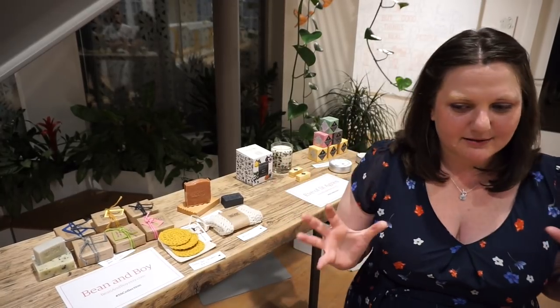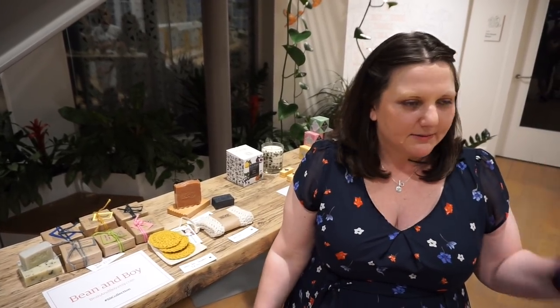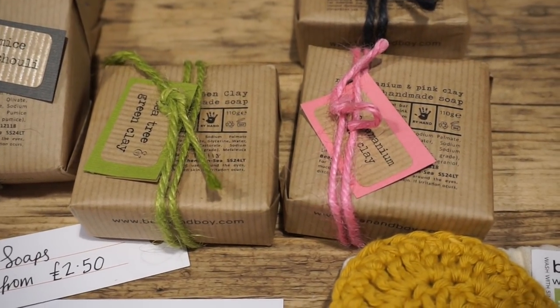I researched everything in a compulsive kind of way and I just thought I'm going to replace my cleaning products, my washing powder, my soap — I'm going to replace everything with soap. And I did, and it was magic, it was absolutely magic. So I've cut out shampoos, we just use soap for everything, no plastic at all.